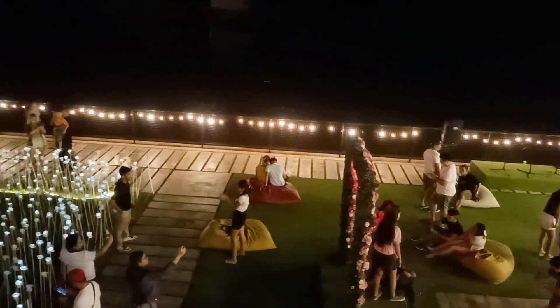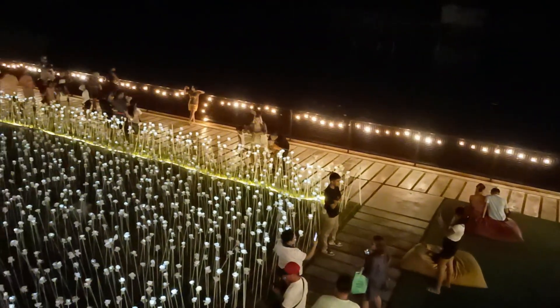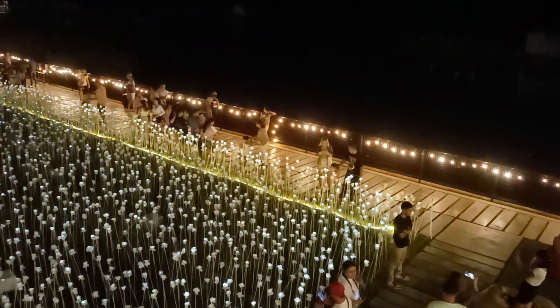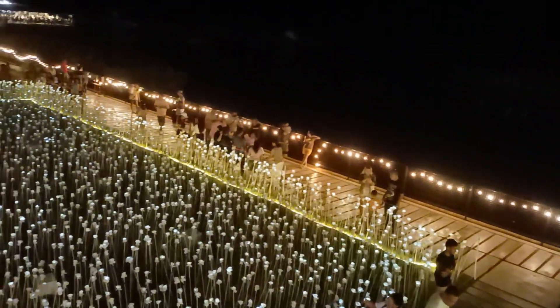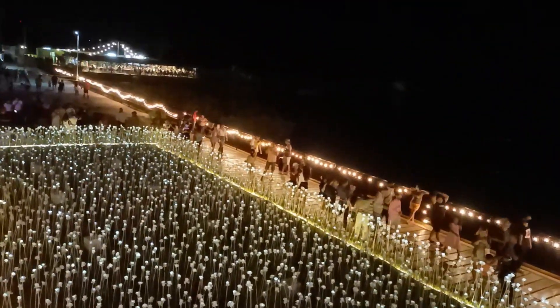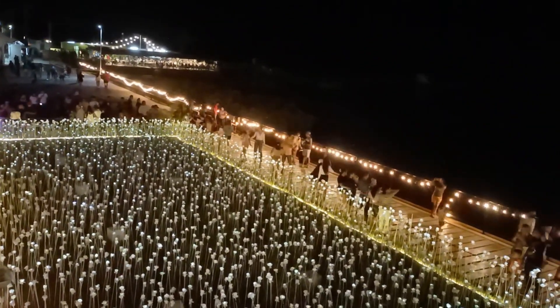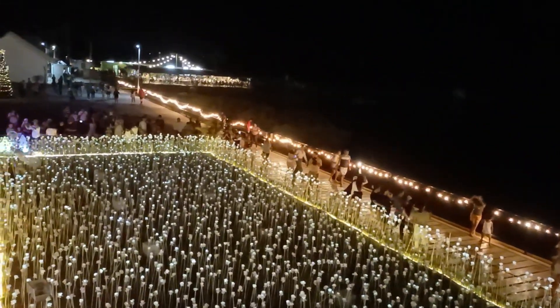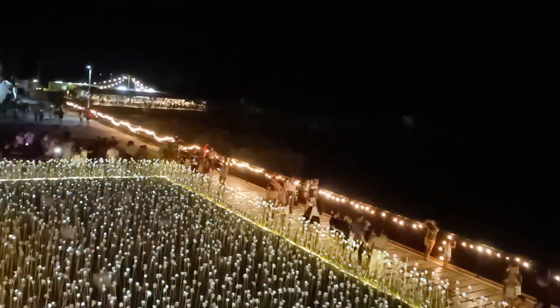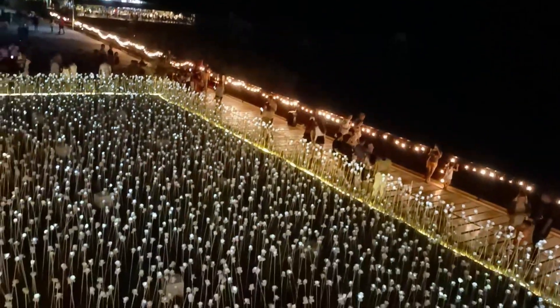People are busy down there, and that's how it looks — the 10,000 Roses. They are all white and look beautiful. Be sure to come here at nighttime; that's how beautiful it is.